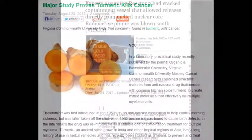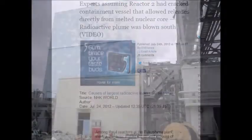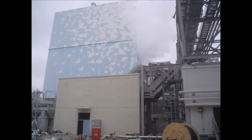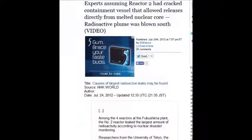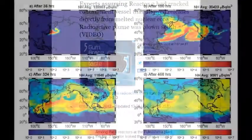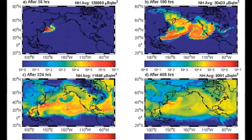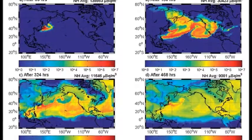Experts assumed on July 24, 2012 that Unit 2 had cracked its containment vessel, allowing releases directly from the melted nuclear core. The radioactive plume was blown south. This also goes up into the atmosphere and into the jet streams, coming across the Pacific in about three days.